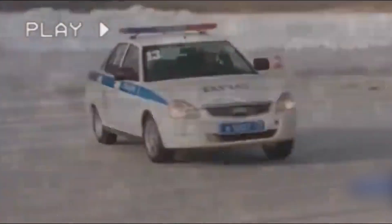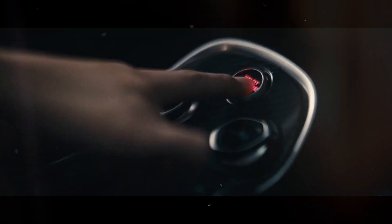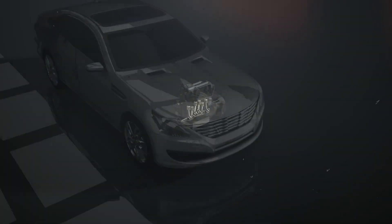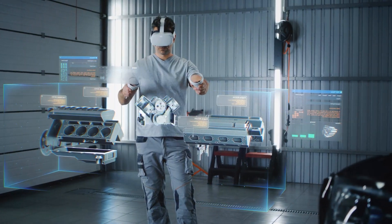Ever thought about what makes your car go vroom? It's all about combustion. Inside your car's engine, there are thousands of tiny explosions every minute that turn fuel into power. Let's take a look at how this combustion process works and keeps your car running smoothly. Ready to learn? Let's get started.